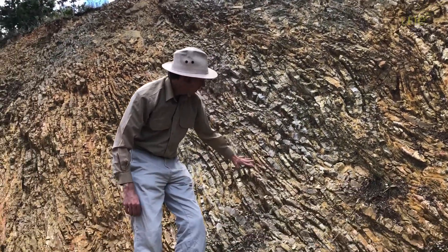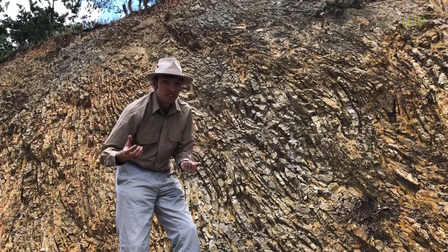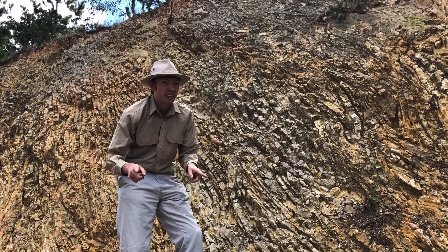These rocks are part of a group called the Sandon Group, which formed 350 million years ago. So these are some really old rocks — older even than the dinosaurs.